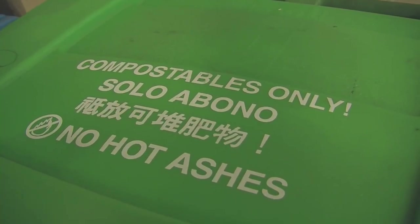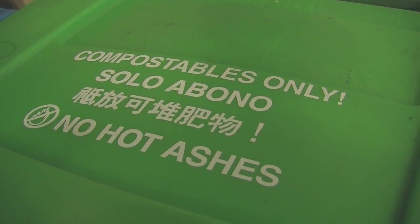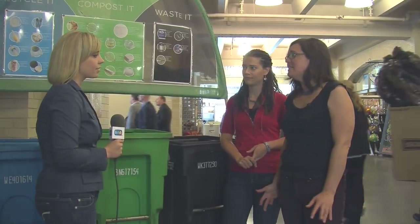A lot of things can go into the green bin: all your food scraps, even meat and bones, yard trimmings, plants, dead plants, and also food-soiled papers — so greasy pizza boxes, old napkins, things like that.